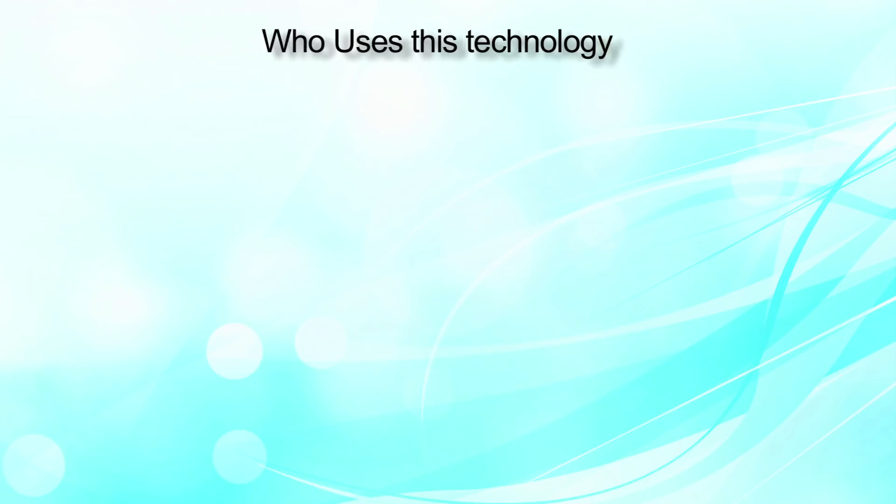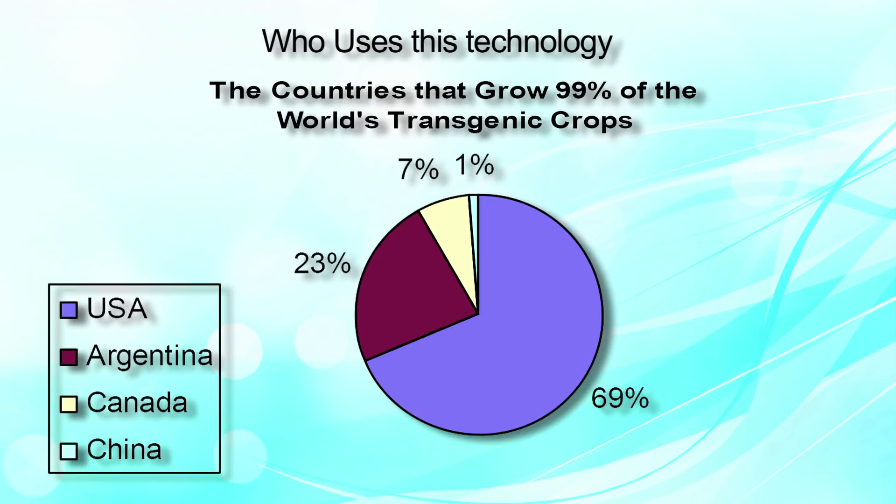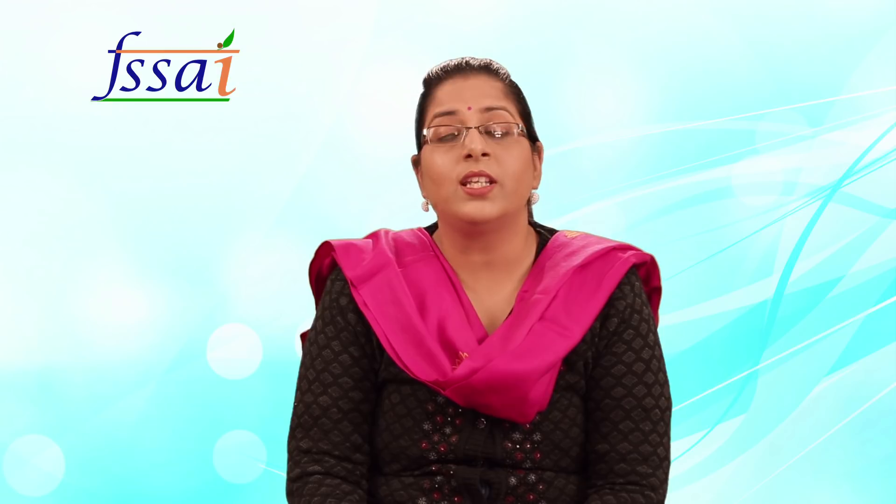Now let us discuss who uses this technology the most. The USA is the largest user of GM technology and genetically engineered crops, followed by Argentina, Canada, and China. India is still to make its mark in the arena of GM food use.